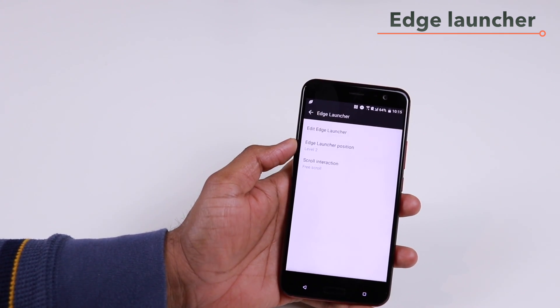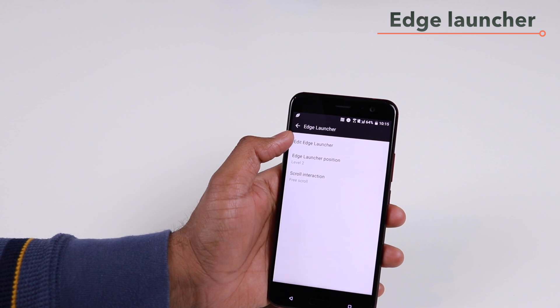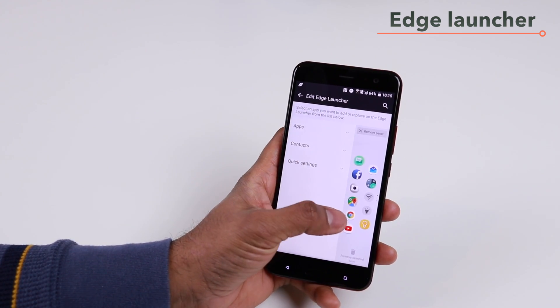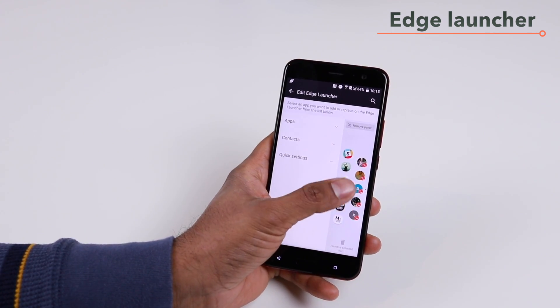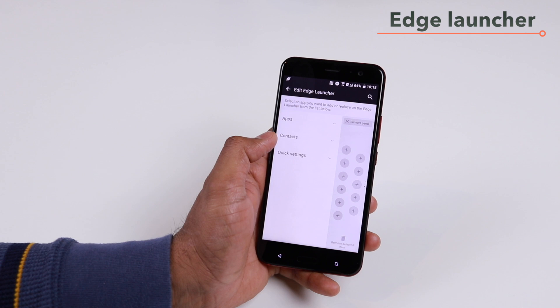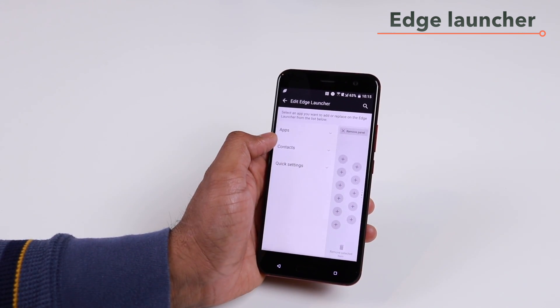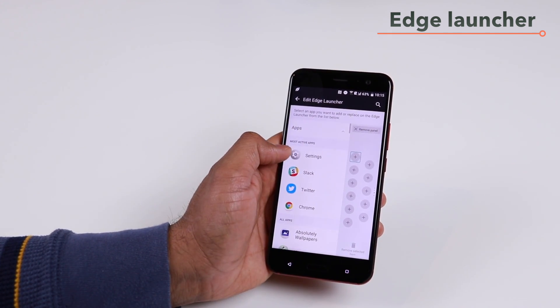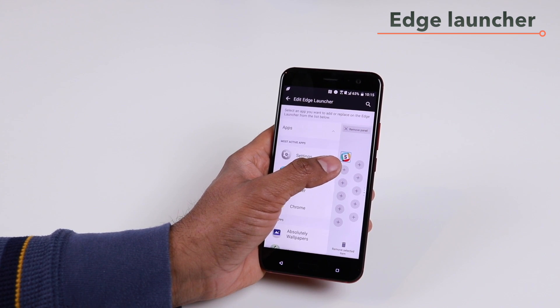The final thing is actually going and editing those apps and shortcuts, so tap on 'Edit edge launcher.' Here you will find the ability to configure the panel. I have two panels, so I can add another panel, and now I'll get all of these spaces where I can add my shortcuts. I can choose from the apps — all I have to do is tap the plus and then tap the app I want, and that will replace that empty space.